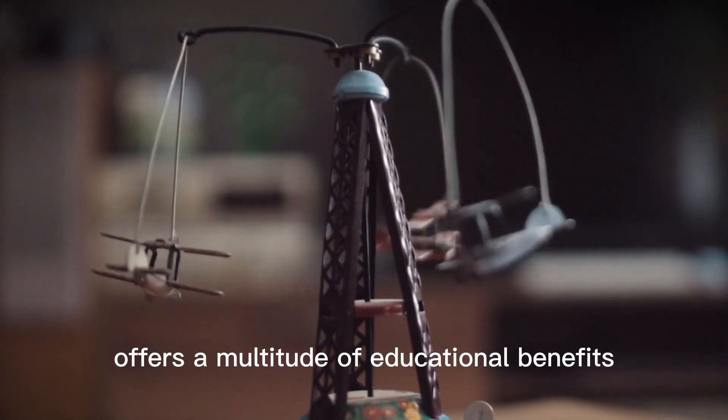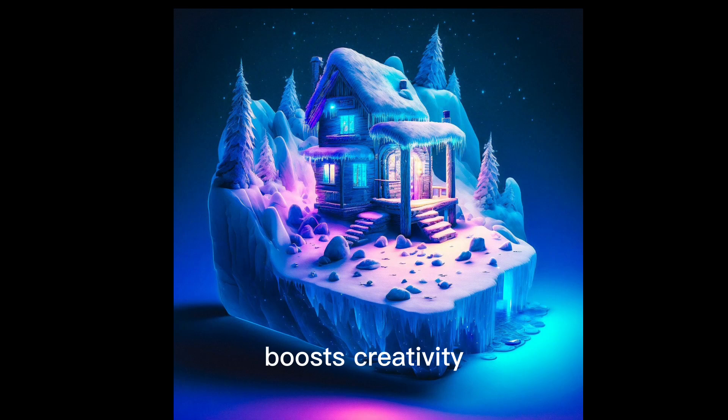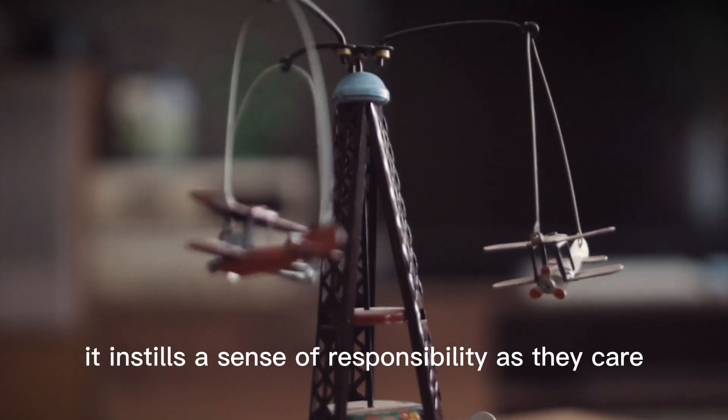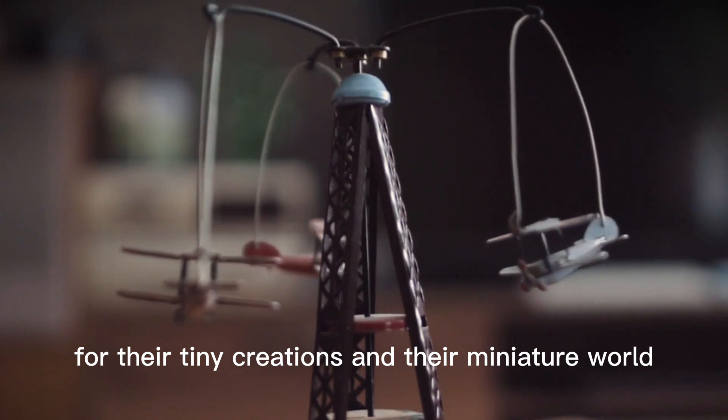Exploring the miniature world, from crafting tiny houses and animals to creating miniature art, offers a multitude of educational benefits. It encourages problem-solving skills, boosts creativity, and teaches patience as children meticulously craft their miniatures. Additionally, it instills a sense of responsibility as they care for their tiny creations and their miniature world.